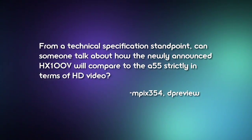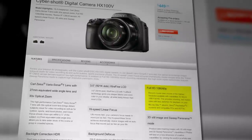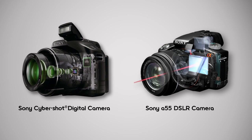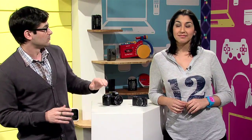From MPIX354: from a technical specification standpoint, how will the newly announced HX100 compare to the A55 strictly in terms of HD video? From a format perspective, they are somewhat similar, although the HX100 offers additional modes — a 28 megabit per second 1920x1080 60p mode, and a 24 megabit per second 1920x1080 60i mode. From an image sensor perspective, the A55's APS-C sensor is about 13 times the size of the HX100 sensor, which helps enormously with low light sensitivity and shallow depth of field. Autofocus is very different as well: the HX100 uses sensor-based contrast autofocus, whereas the A55 uses phase detect autofocus from an independent optical sensor.